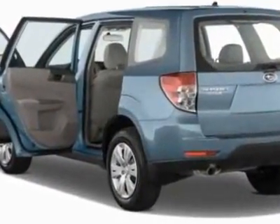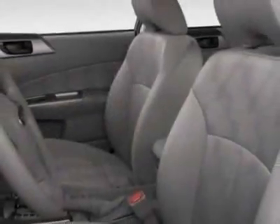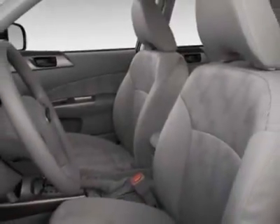Additional options for this vehicle include the all-weather floor mats, auto-dimming mirror with compass, cargo net vertical, rear bumper cover, and the Spark Silver Metallic Body Side Molding Kit.